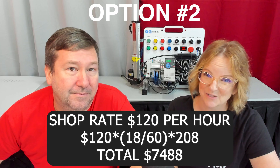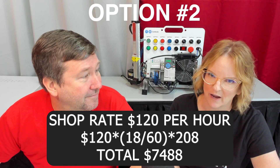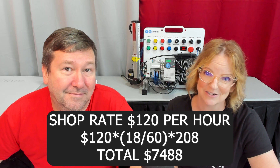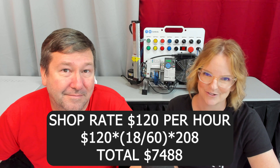Also, when we get to solution number three — sticking with what we're doing — you'll see hiring someone doesn't completely solve our problem. Next, we looked into farming it out. The average fabrication shop rate is $120 per hour times 18 minutes divided by 60, times 208 technicians per year, equals $7,488. The problem is I reached out to several fab shops and no one would actually take on this work.